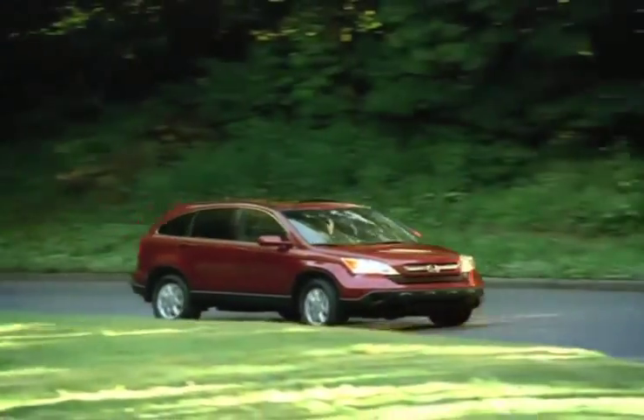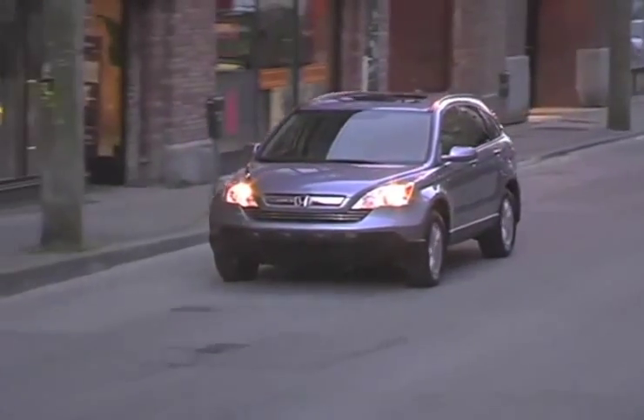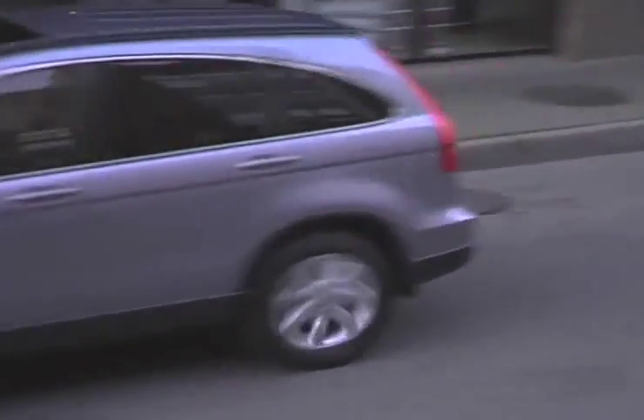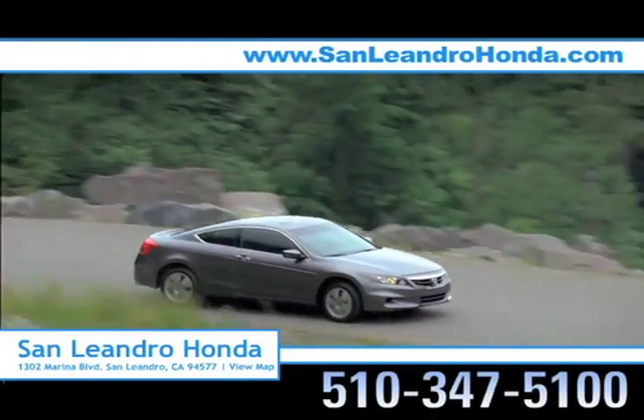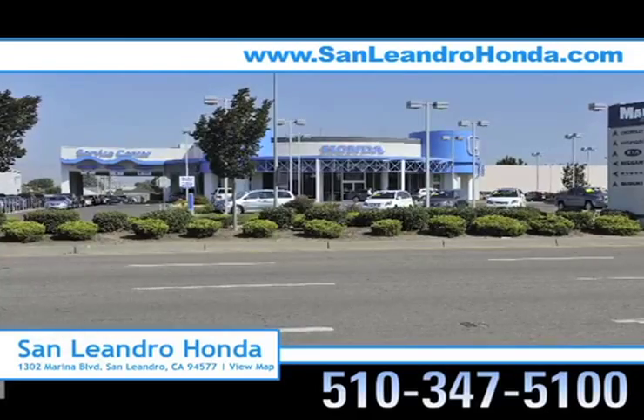Consumers looking at the new Honda CR-V know that it comes with a fuel-efficient engine and spacious seating, making the CR-V a great choice for the whole family. There's no better place to buy your next new or used vehicle in the Bay Area than at San Leandro Honda.